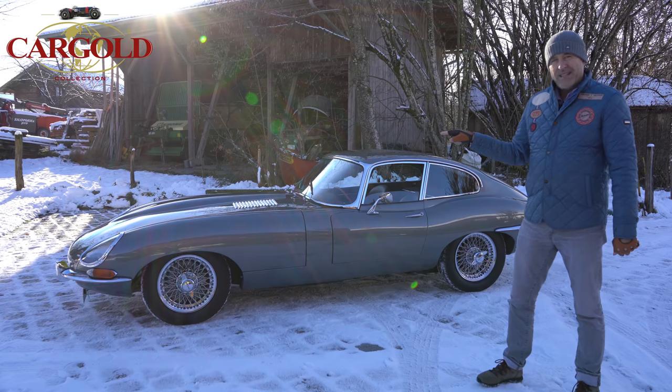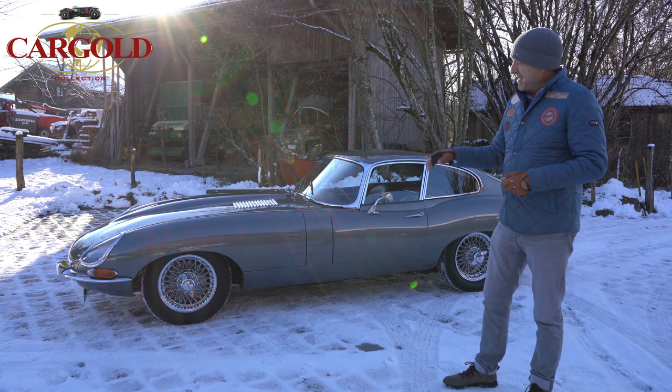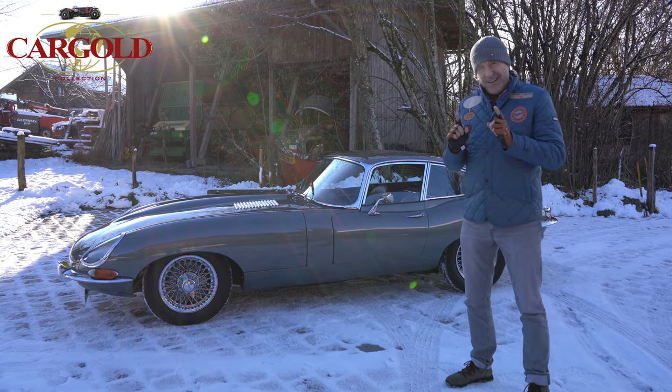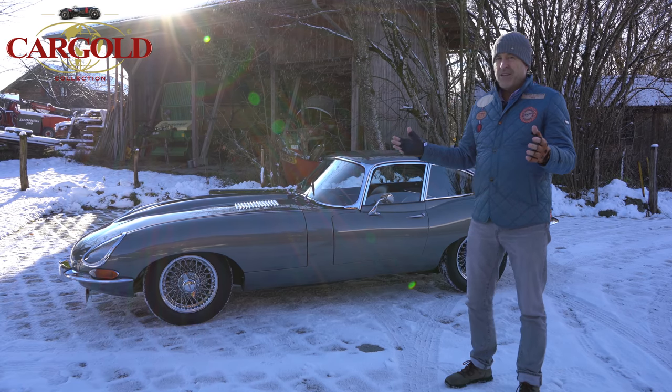This car has 265 horsepower, a six-cylinder engine with 3.8 liters displacement, and was capable of over 240 km/h. If you want a classic today that drives that fast, you would have to pay four or five times as much.